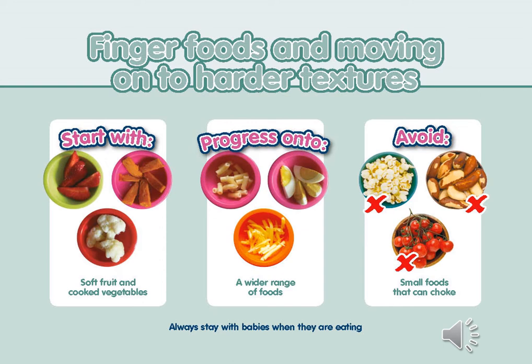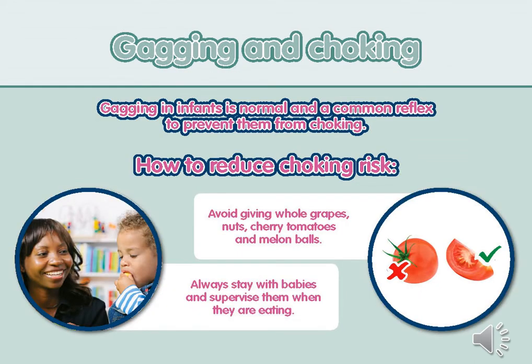Avoid small foods that can cause a choking risk, including whole grapes, cherry tomatoes, chunks of food such as carrot or apple, nuts or popcorn. Also ensure finger foods don't contain any pips, stones, large seeds, tough skin or stringy bits. At around six months babies develop a gagging reflex, which helps prevent them from choking by pushing food away from the airway. Gagging is a normal reflex and does not usually bother babies much, though the sounds can cause concern for parents. When choking happens the airway is usually completely blocked and they are often silent and may appear distressed — this is quite different to gagging. For more information refer to the introducing solids Start for Life booklet on our website.